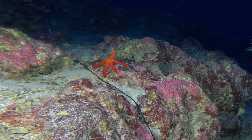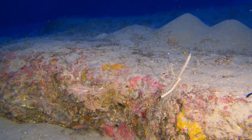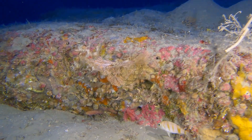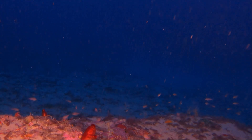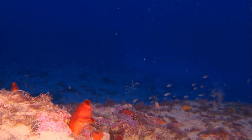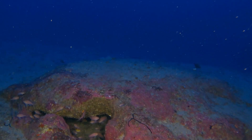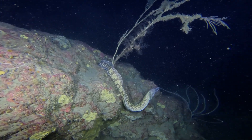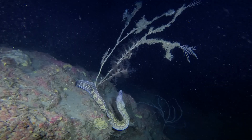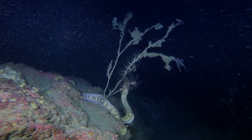Starfish creep across them, steady and silent. Brachiopods sit like tiny shells, filtering food from the water. Ascidians anchor to the reefs and quietly filter water. Fish slip into cracks and crevices, hiding from predators that lurk in the dark. These deep reefs hold more than beauty — they carry stories of resilience and of life thriving in the dark.